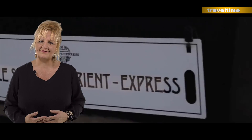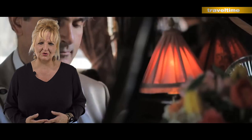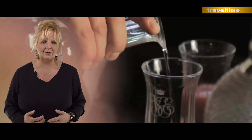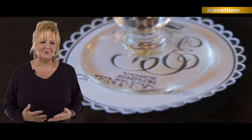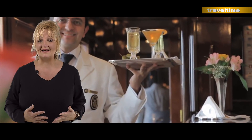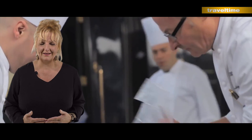Wir reisen jetzt an Bord des Venice Simplon Orient Express. Ende der 70er Jahre kaufte der Geschäftsmann James B. Sherwood 17 Originalwaggons des Orient Express aus den 20er und 30er Jahren, die er für 11 Millionen Pfund restaurieren ließ – 23.000 Arbeitsstunden pro Waggon. Der Zug verfügt über drei wunderschön restaurierte Speisewagen aus den 20er Jahren und einen stylischen Barwagen, in dem ein Pianist einen in eine andere Zeit beamt.